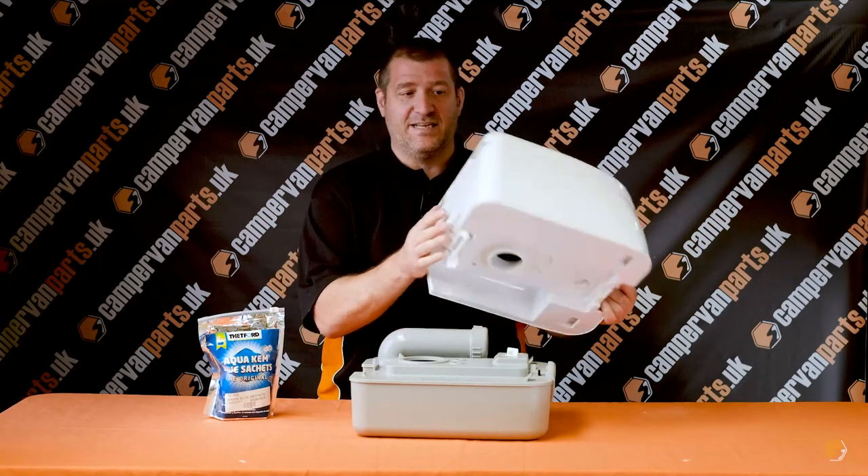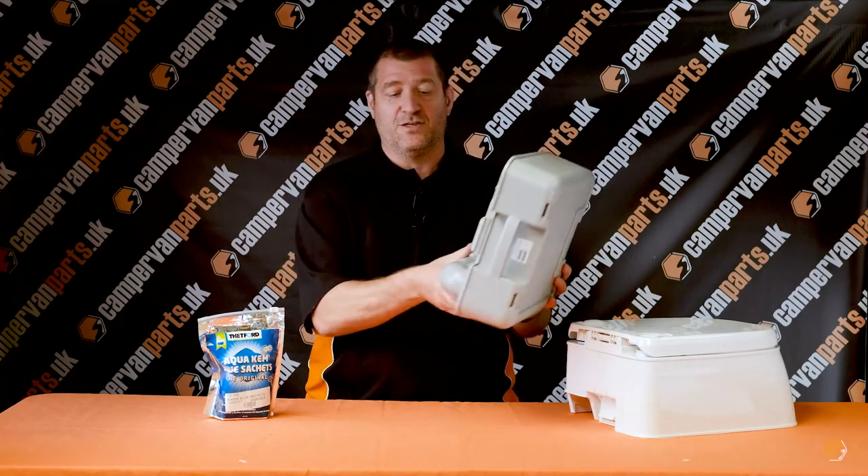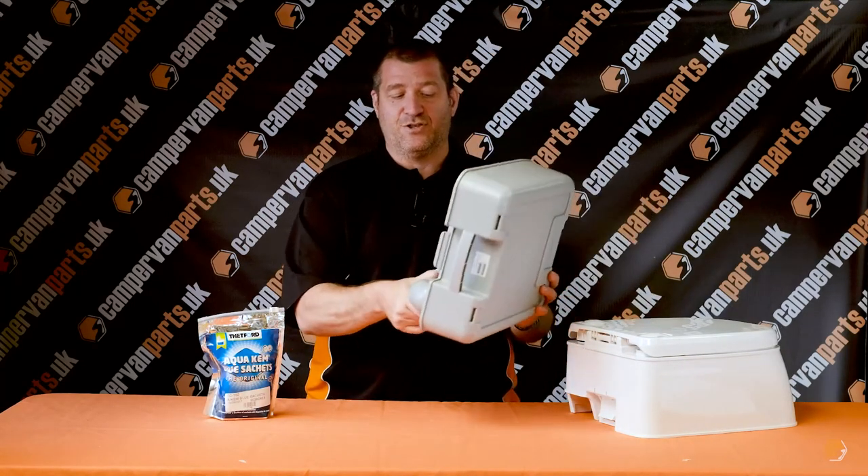It has a separated top-to-bottom element, so you only have to take the bottom element to the toilet block in order to empty it.